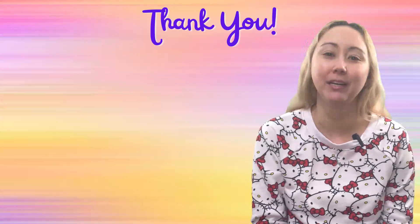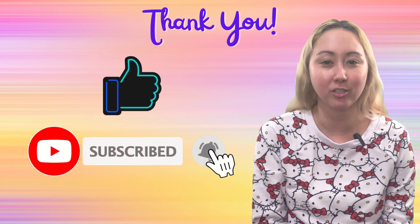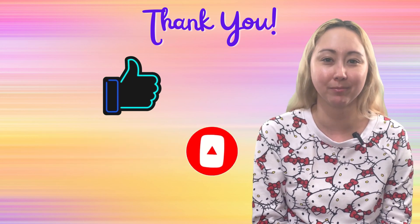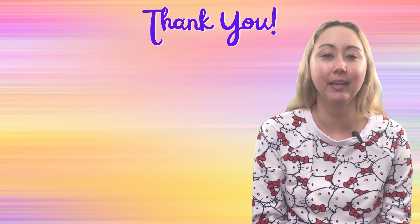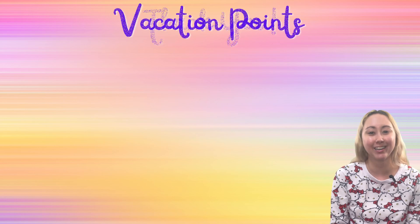Thanks so much for being here, I really appreciate the support. If you do find this helpful, remember to like the video and be sure to subscribe to the channel. You can ring the bell icon to receive notifications whenever I upload new videos. And if you know someone else struggling to understand the ins and outs of borrowing vacation points for their DVC vacations, please go ahead and share this video.